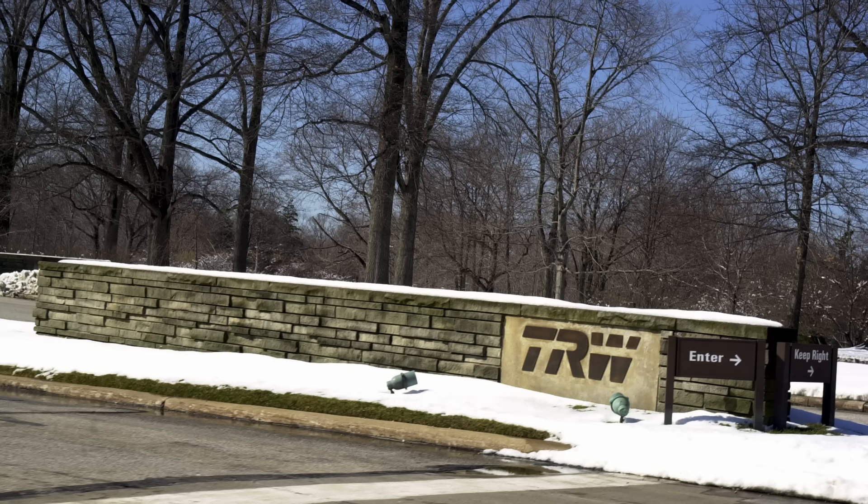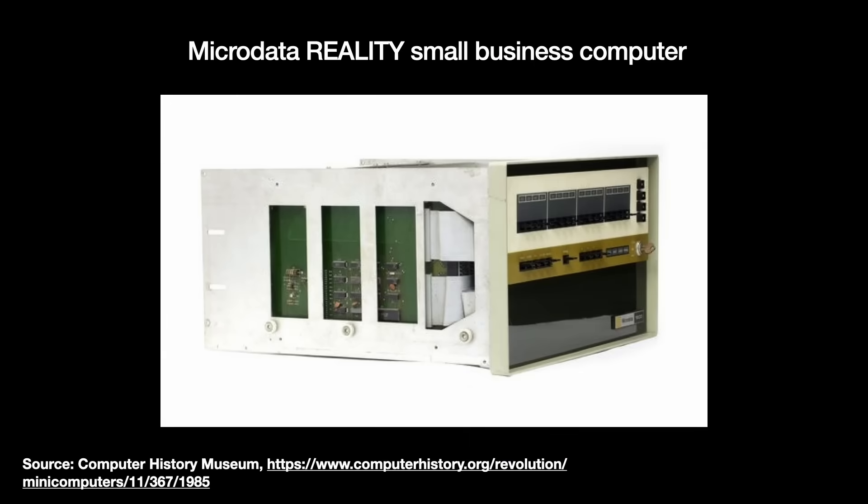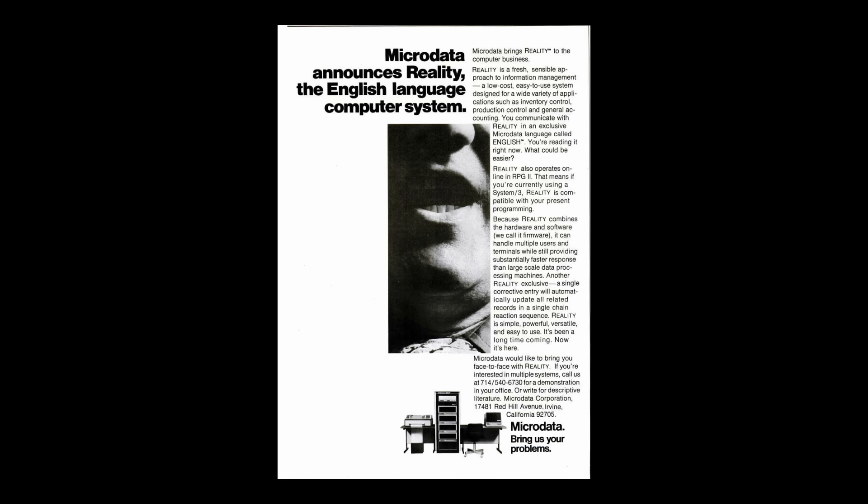After bouncing around a bit, Pick eventually licensed his code to a mini-computer company in Irvine, California called Microdata Corporation. Microdata used it for their new line of Reality mini-computers in 1973. The business-oriented mini-computers were for typical business and accounting tasks — nothing too special, except many users praised the computer's exceptionally strong file management software called ENGLISH, all caps, which of course was the GEM database software.